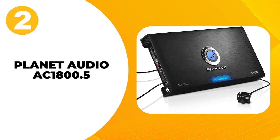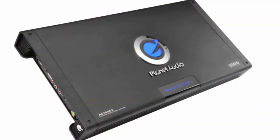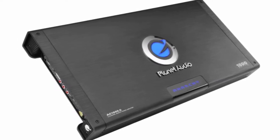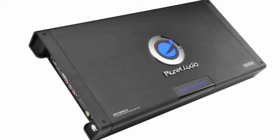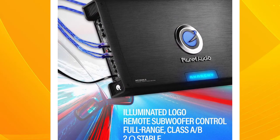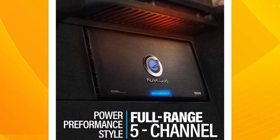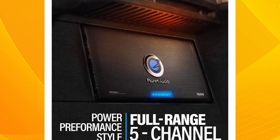At number 2: Planet Audio 1800.5. If you have tried a variety of different mid-range amps and just haven't been able to get the results you want, give this Planet Audio amplifier a try. It not only offers some serious wattage for your channels and subwoofer, but it includes extremely durable interior and exterior construction. One of the biggest issues with this Class A/B amp is that it seems slightly prone to overheating. However, Planet Audio added an oversized aluminum heatsink to help dissipate heat.